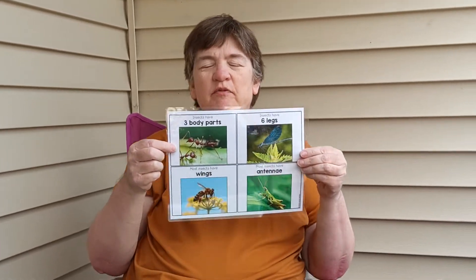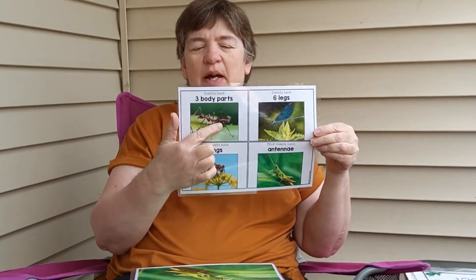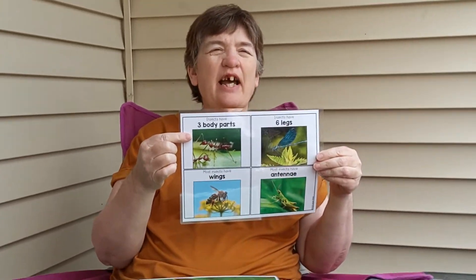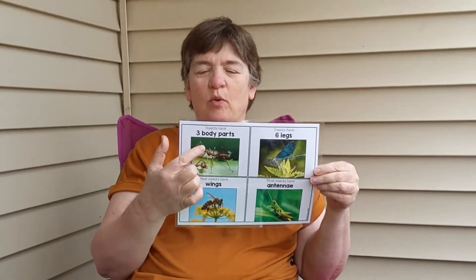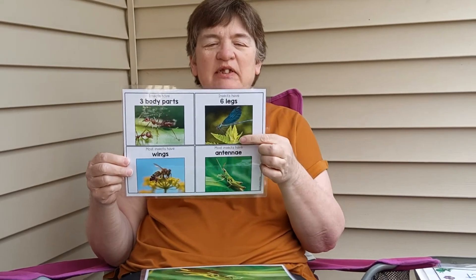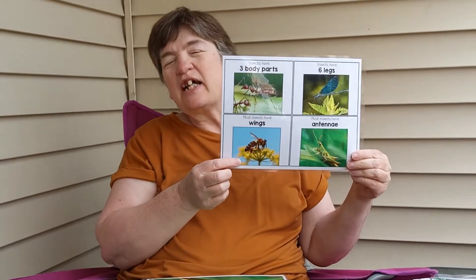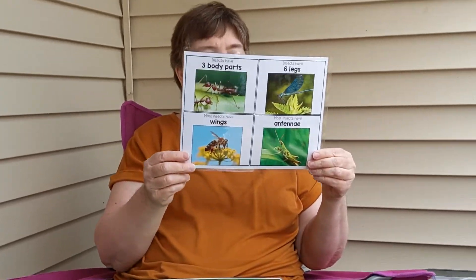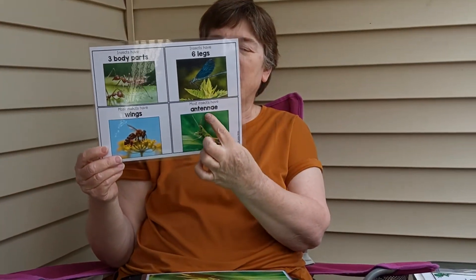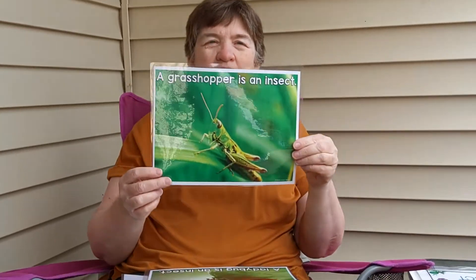Hi friends, welcome back! Today I want to talk about insects. On my paper here I have some ants. Insects have three body parts — one, two, three body parts. Insects have six legs. Most insects have wings, like this bee, and most insects have antennae, like this grasshopper.